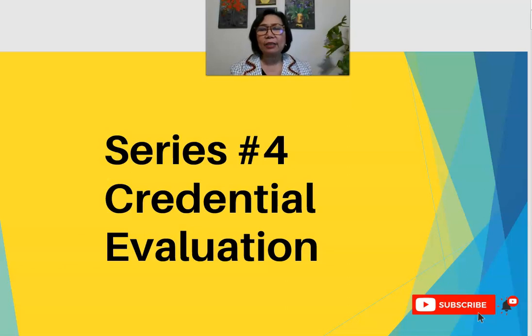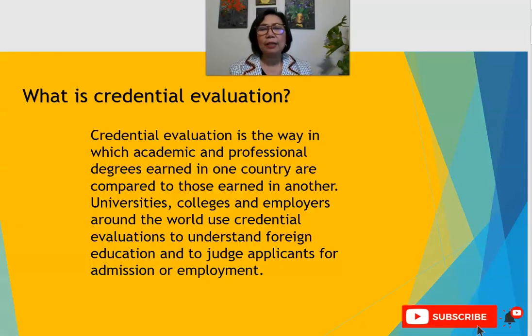So what is a credential evaluation? Credential evaluation is the way in which academic and professional degrees earned in one country are compared to those earned in another. Universities, colleges, and employers around the world use credential evaluations to understand foreign education and to judge applicants for admission or employment. So if you are from the Philippines or any other country and you wanted to work or study in the United States, you need to have your credential evaluation — your transcripts from your country will be evaluated to see their equivalency or comparability to the United States.